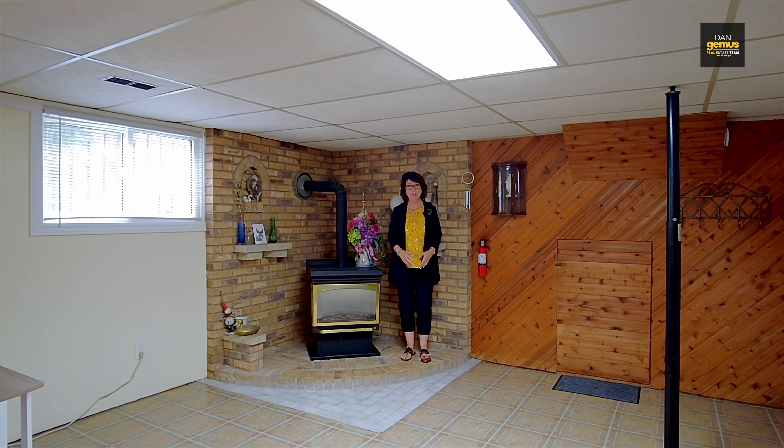Look at how great this lower level family room is. I hope you enjoyed our tour today at 18 Riviera in Amherstburg.